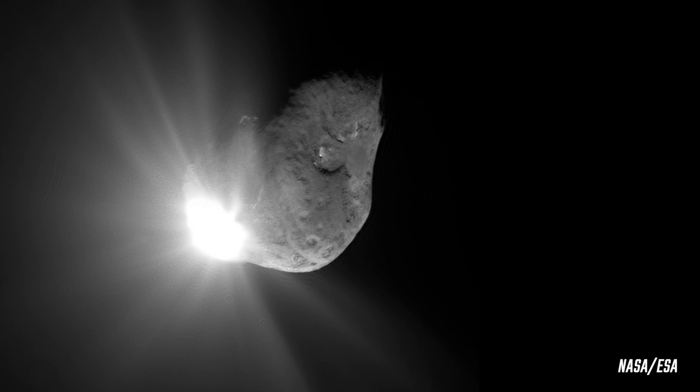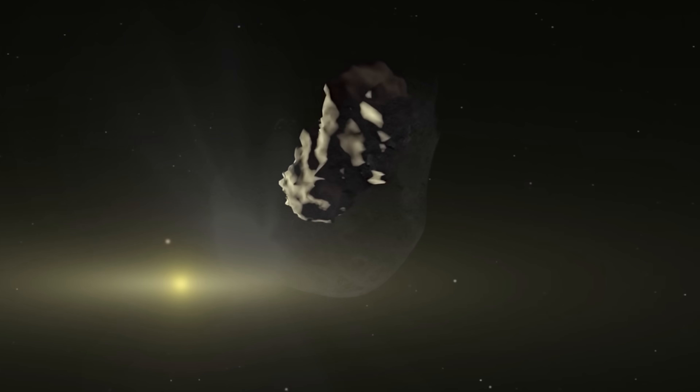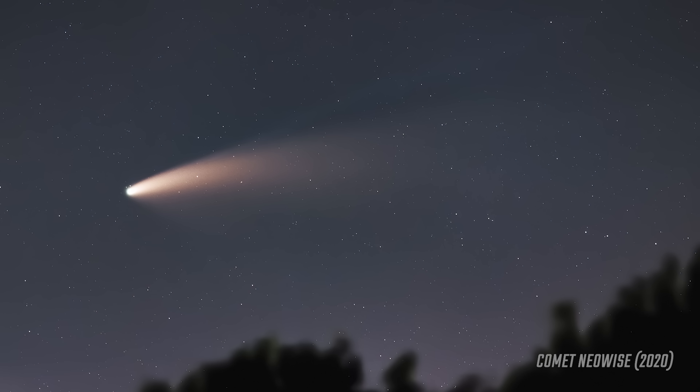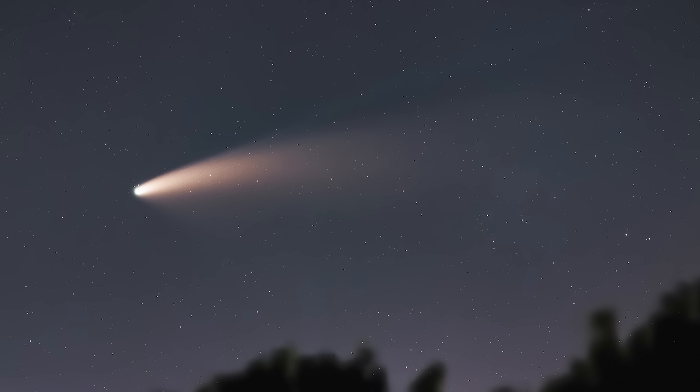A comet is a small celestial object made up of ice, dust, and rocky particles. When comets get close to the sun, they often release gases and dust that form a bright visible tail. A lot of people like to call a comet a dirty snowball. The tail of these comets is always pointing away from the sun due to solar wind. Comets are really old — they're believed to have formed at the early stages of our solar system, and because of this, they're thought to contain some of the oldest materials found in the solar system.